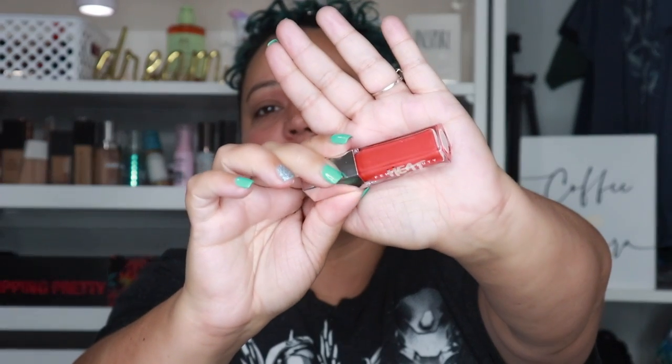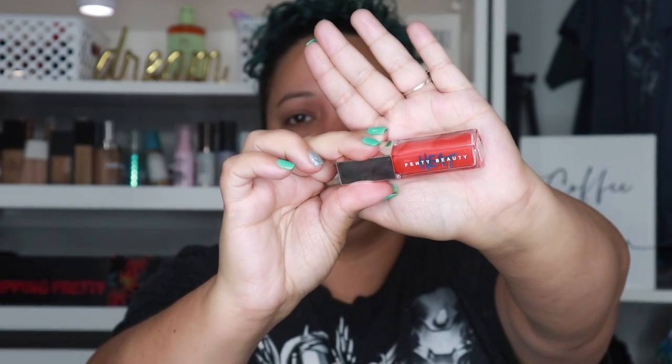The next thing I got was the new Fenty Beauty Gloss Bomb Heat in Hot Cherry. If you don't know, now you know — this is one of my favorite lip glosses. I have every last one of these. Look how pretty this gloss is, it is so stunning. It is $22, but I have all of them and I cannot pass this one up. It's just a nice painted pink beautiful color, and I wear these literally every single day. I absolutely love this brand's lip gloss — I love the smell, I love the formula. I have literally nothing bad to say about it.